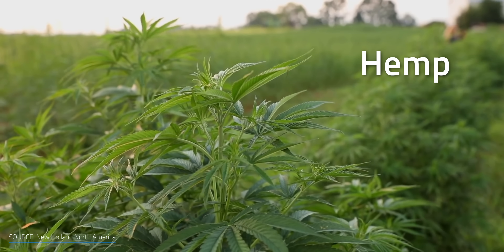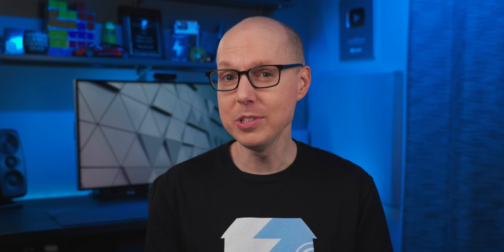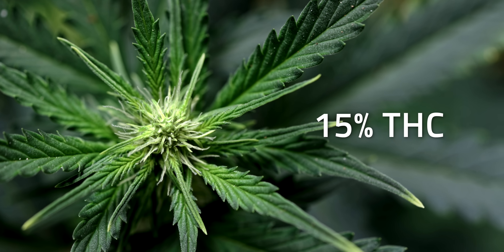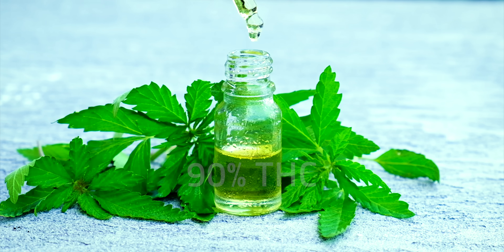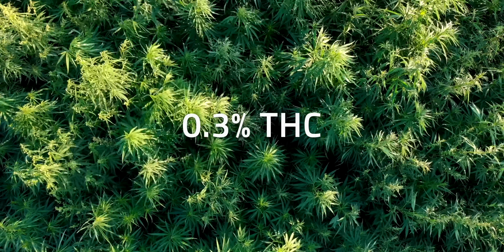When someone brings up hemp, your mind might jump straight to marijuana. Hemp is a variety of cannabis sativa that has a very small portion of THC, which is a substance that causes psychoactive effects. Marijuana flowers contain 15% THC on average, and when extracted, that level can reach up to 90%. Hemp, however, only has about 0.3%.